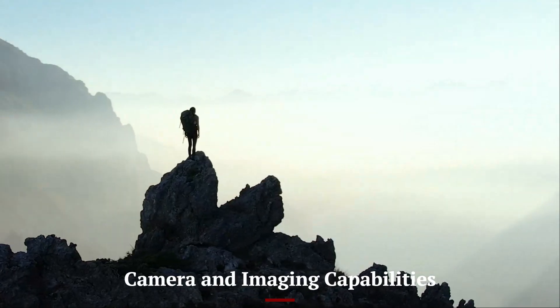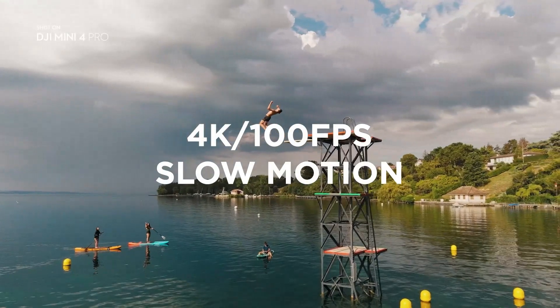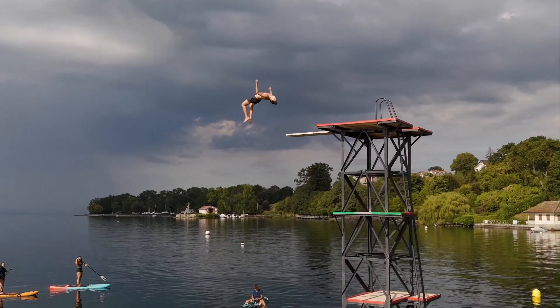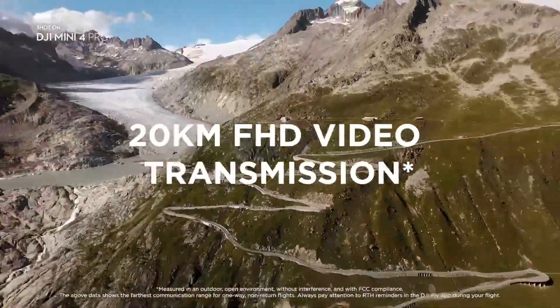Camera and Imaging Capabilities. The Mini 5 Pro features a high-resolution sensor with improved low-light performance, allowing for stunning image quality in various lighting conditions. With a larger sensor size and improved dynamic range, users can capture more details, vibrant colors, and enhanced contrast.